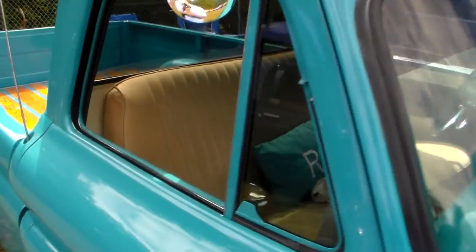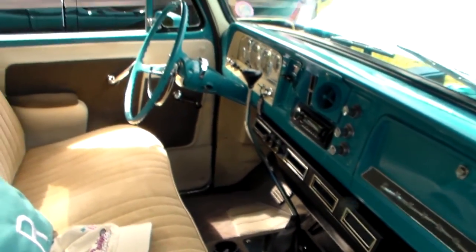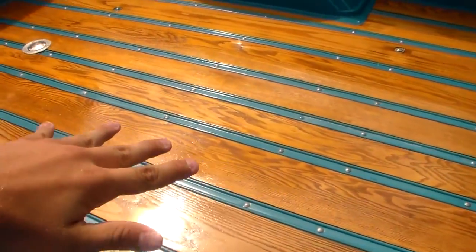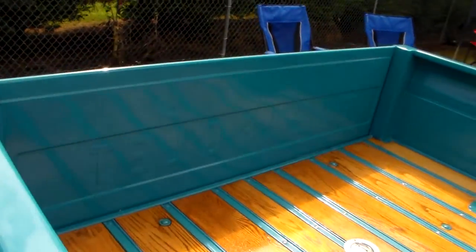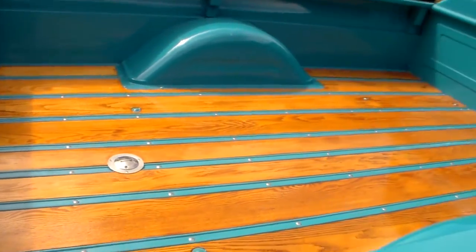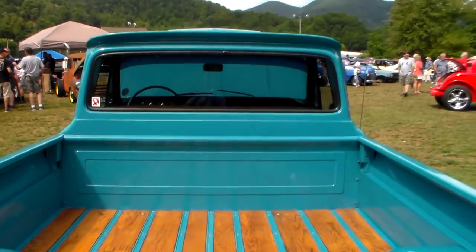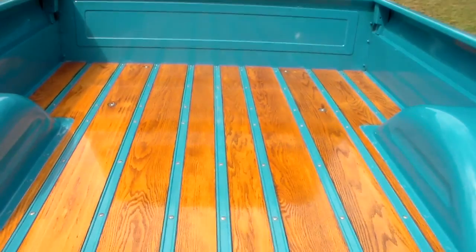For all you Ford people watching this video, I'm sorry, you guys got bad taste. You can't beat General Motors. Look at that wood interior — you can't get that good stuff out of a Ford. Look at that, son. I can sit here and stare at this one all day.